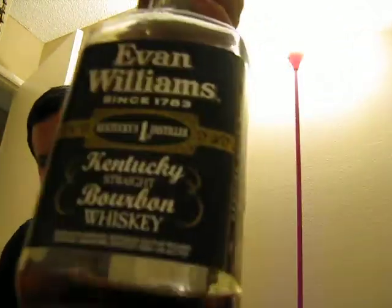It's actually higher proof than Jack Daniels — it's 43% alcohol by volume. I can't quite get it on camera but just that little more proof can add so much flavor.